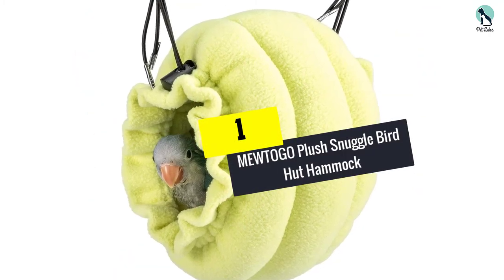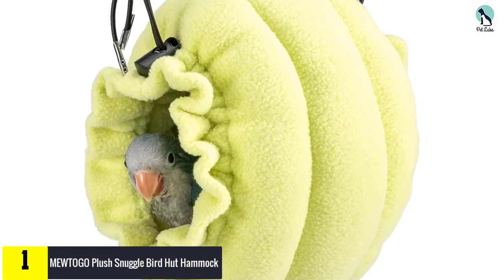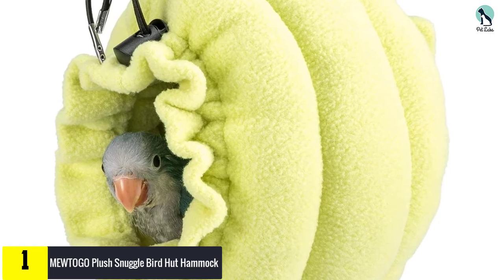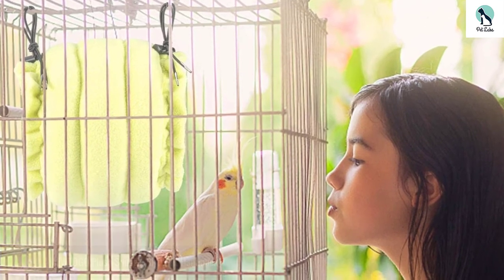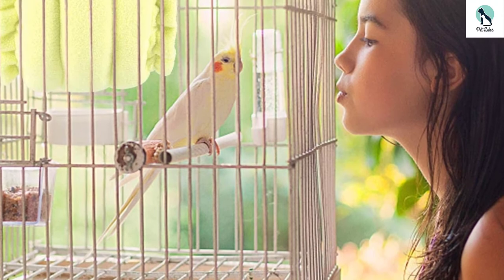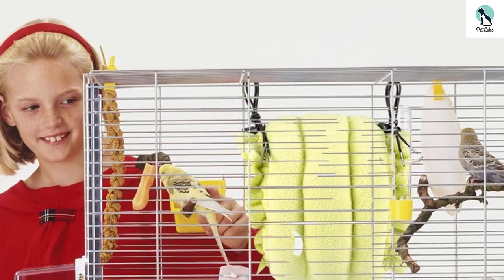And finally, at number 1, we have the Mew Togo Plush Snuggle Bird Hut Hammock. Two easy-to-use hangers make sure your pet bird has a new comfortable place to land. Once in place, your bird can enjoy the soft tunnel or hut and take some stress off, or your bird can learn to play peekaboo by walking further inside.